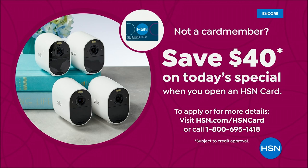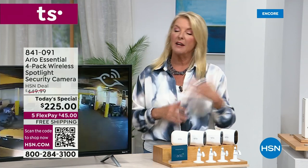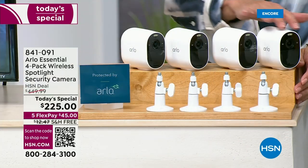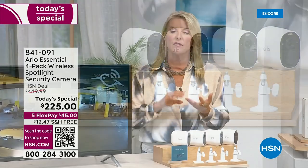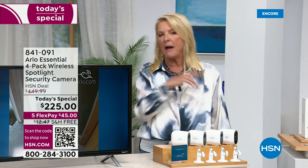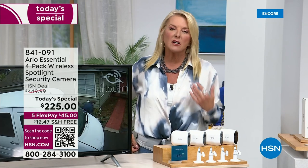If you apply for our HSN card right now, you'll save $40 on that first purchase — that's on top of the 50% off, free shipping, and five flex payments. Please remember this is the only time the rest of the year we're doing Arlo. It has the most features they offer: the spotlight, the siren, live notifications, and you can adjust sensitivity settings so a dog in your backyard doesn't trigger alerts constantly.